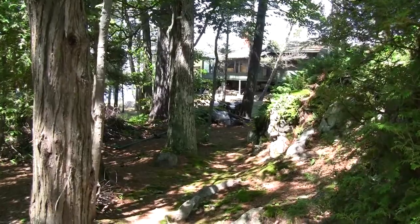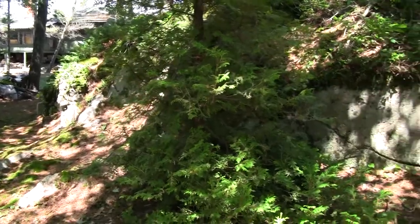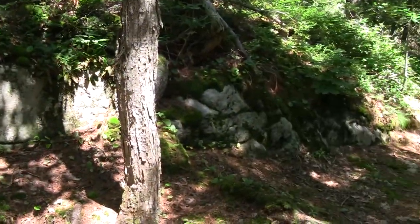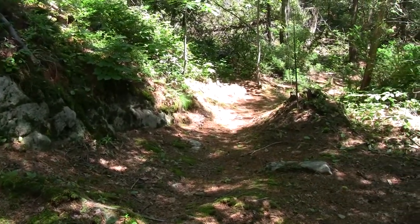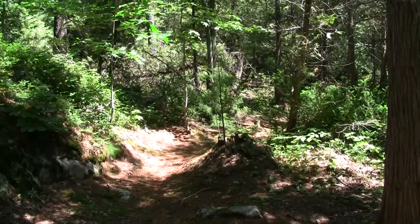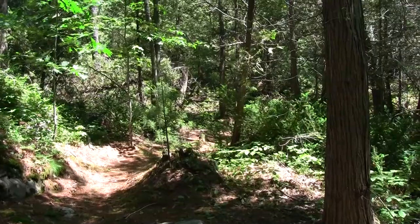The beauty of having your own island is you can pretty much do what you want. We're just taking a little hike on the pathway — there are all these trails that go through the island, a great spot for a morning walk. Completely surrounded by nature, it's a fantastic place to spend a holiday or an entire summer.